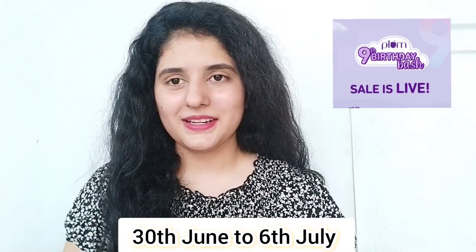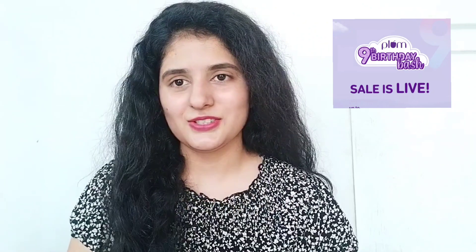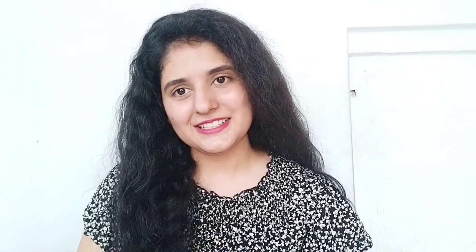This year Plum is turning nine, so their birthday sale started from 30th June and continues till 6th July. You can get products with 50% off, and at the end of the video I will give you a coupon code for an extra 10% off, so you can purchase a lot of products at a cheap price. Plum is India's first 100% vegan brand — they have expanded their product range from beauty care, body care, and skin care, and their latest addition is Baby Plum.